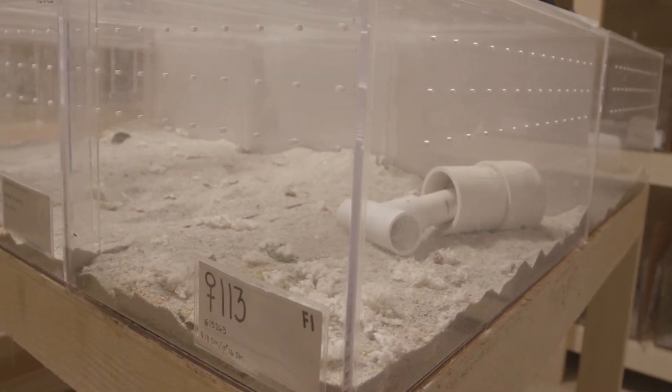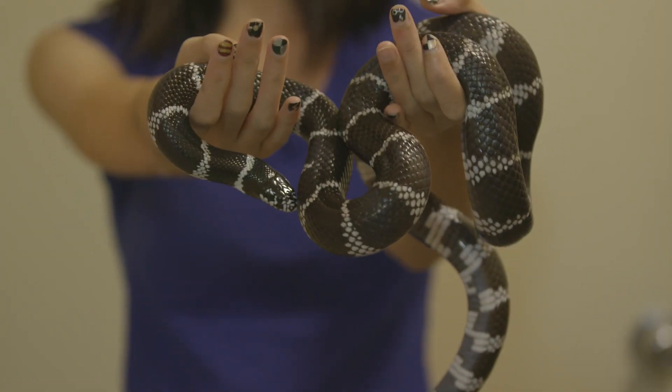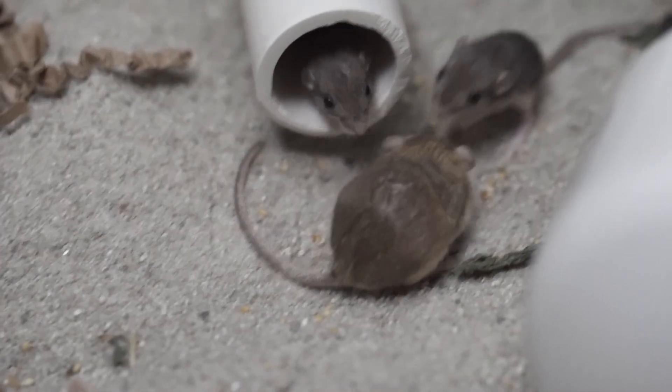We are at the breeding facility for the endangered Pacific pocket mouse, off exhibit at the San Diego Zoo Safari Park. We have a lot going on looking at breeding, foraging, response to predators, and it's all there to help us learn more about the species, breed more of the species, and then release them back into the wild.